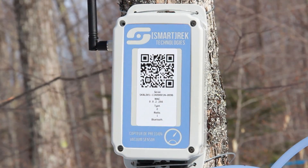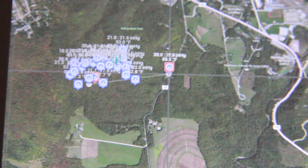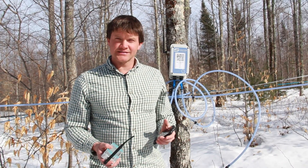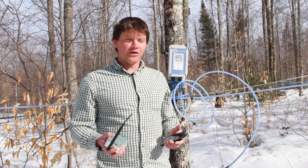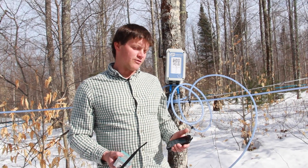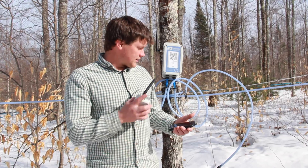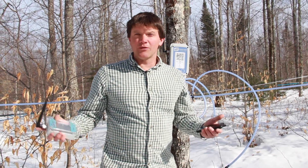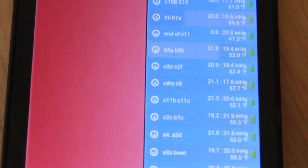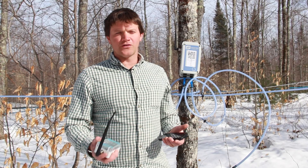We can connect two main lines into the same box here, and it gives us pretty much real-time data on what the vacuum levels are at those main lines at that time. We know where everything is working well, where vacuum is high, and where the problems are. We can look at the data on our smartphone and see what the vacuum level is for these lines anywhere we are — it goes through Wi-Fi to our smartphone. It's very useful for monitoring performance, knowing where to go fix problems, and knowing when problems arise.